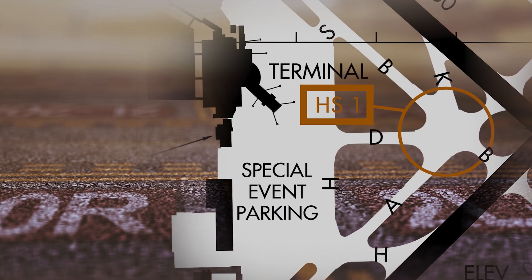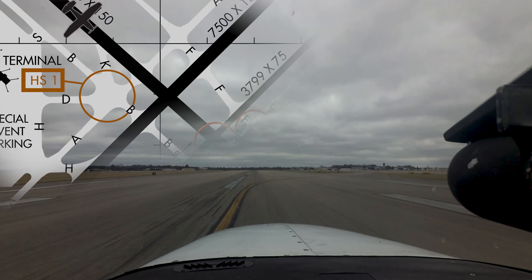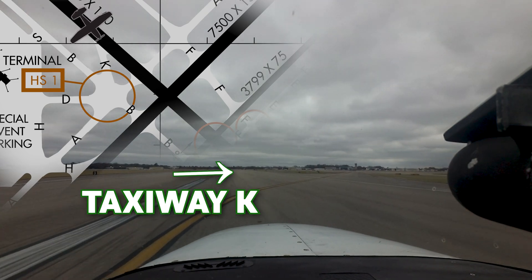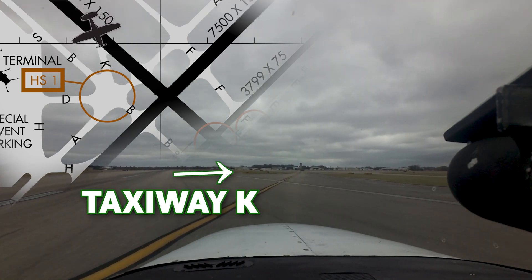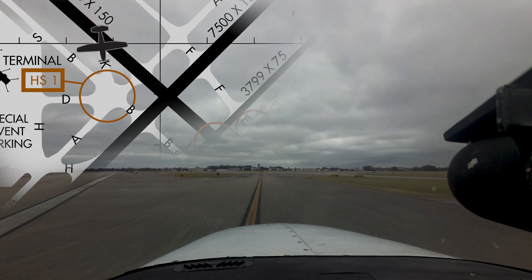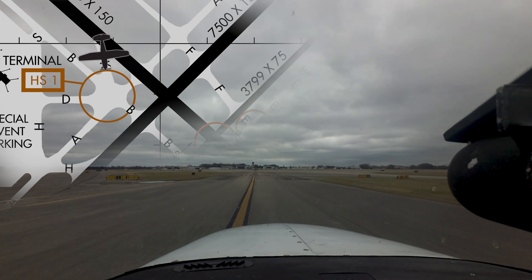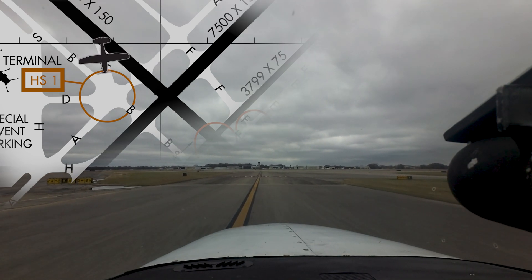Hotspot number one on the airport diagram is a complex set of taxiway intersections. The primary issue concerns aircraft landing on Runway 13 and exiting the runway at Taxiway Kilo. Pilots have become confused about which taxiway they need to turn on and have ended up taxiing back onto the active runway.